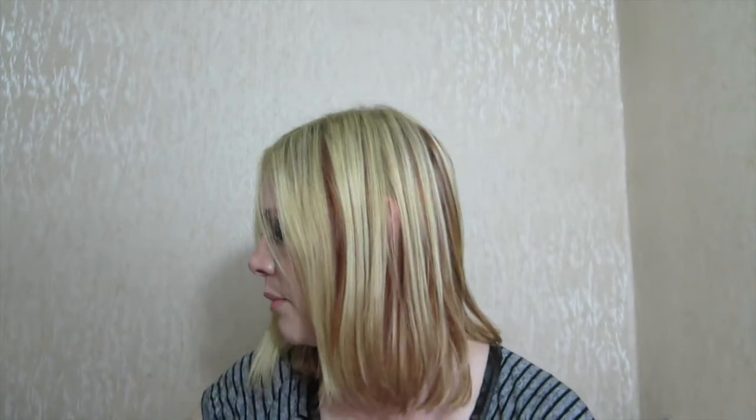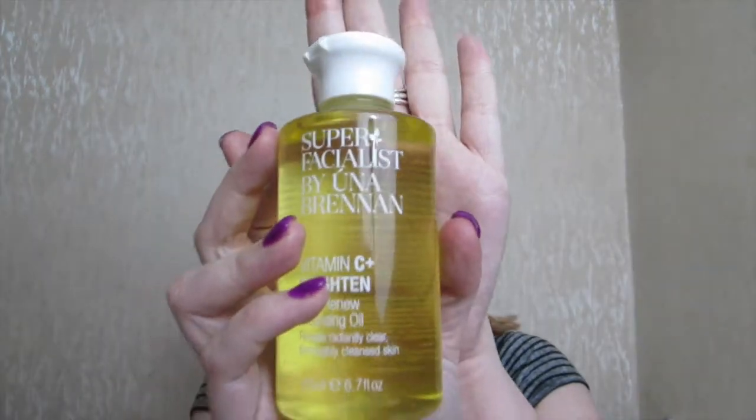I went into Boots and picked up a few things. I picked up the Una Brennan Facialist Vitamin C Plus Brightening Skin Renew Cleansing Oil, which is quite a mouthful. I picked this up because I'm a faithful user of the Origins Clean Energy Cleanse Off Oil and wondered whether this might be a cheaper alternative — the Origins is between £16 and £18, I got this for about £7.50, on offer but normally about £10. If it's cheaper and does the same job I would probably switch to this.